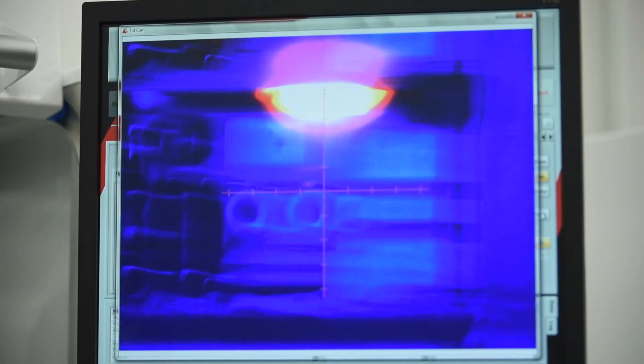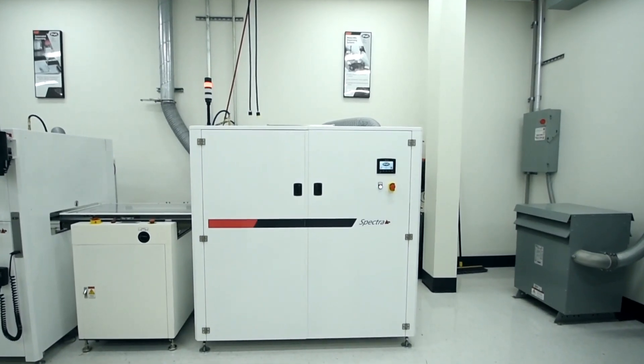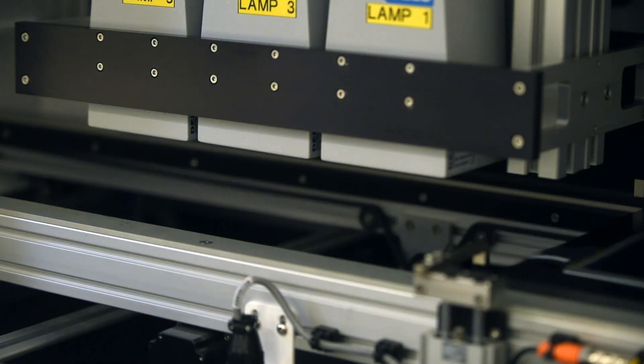To round out your coating process, PVA also manufactures link conveyors, board inverters, and curing ovens. With the flexibility you want and the service you need, PVA is the global partner for your selective coating application.